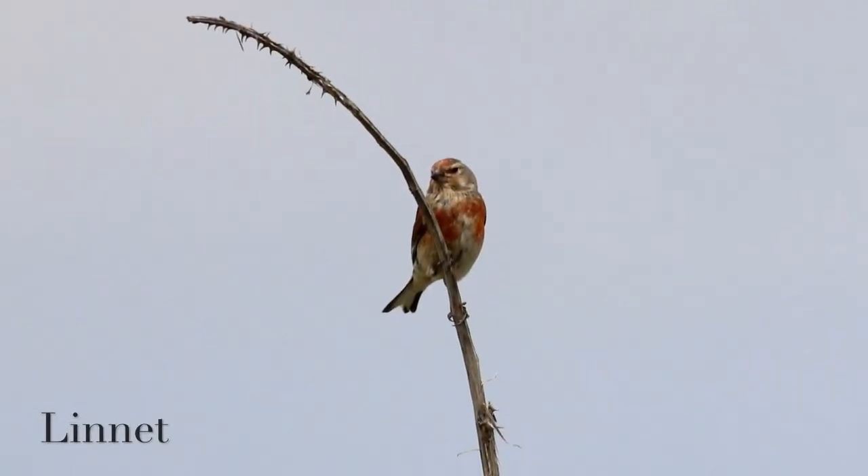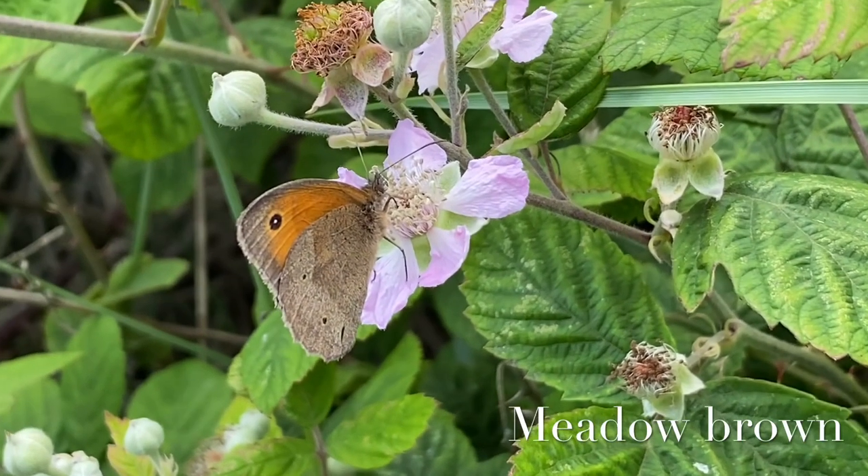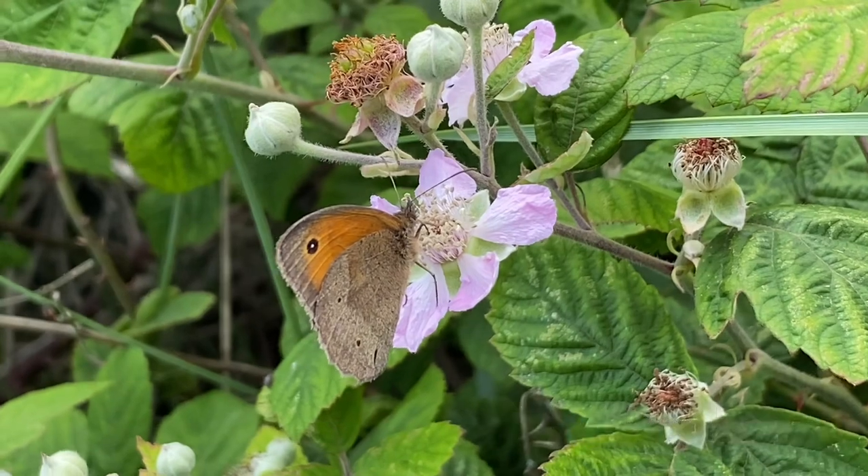That's the end of my walk today here at RSPB Pagham Harbour Nature Reserve and Church Norton. I've had a great time birding for the day and I'm really pleased that I saw that spotted redshank. I hope you enjoyed watching and I'll see you next time.